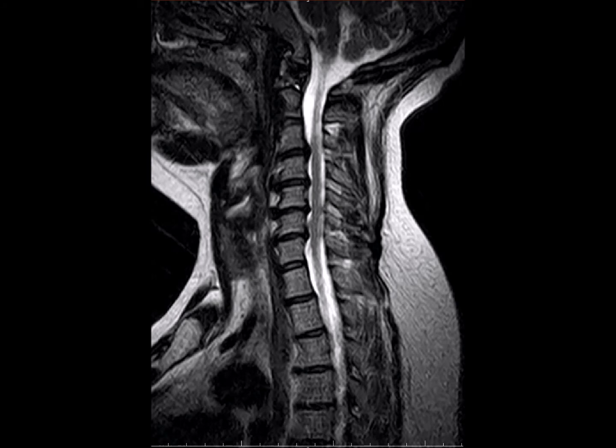Her quality of life is enhancing, but we're still nowhere near done. As we can see, she has lost cervical lordosis. She was diagnosed with — and the impression on this MRI was — reversal of normal cervical lordosis.